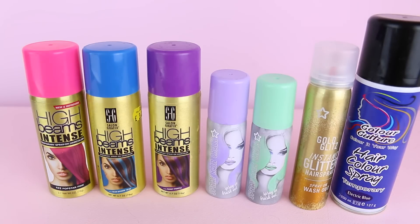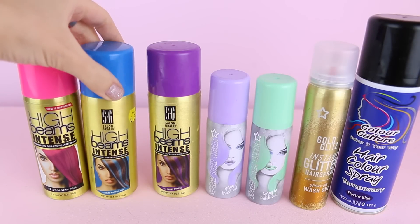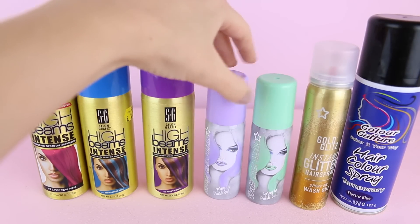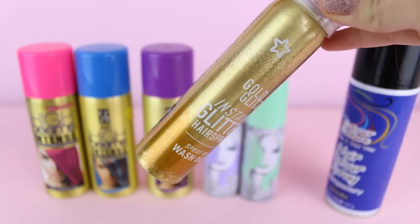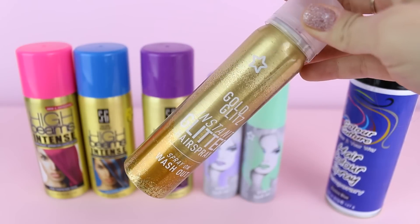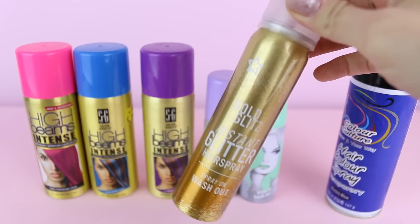Then when it comes to colorful hair spray, I've got pink, blue, purple, lilac, and mint green. And this other electric blue. And this one is actually really amazing — it's a glitter hair spray and I love it so much.